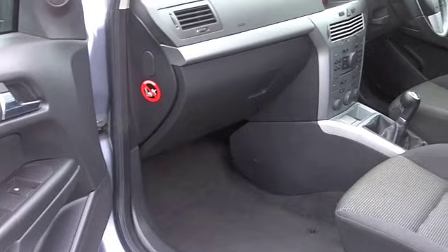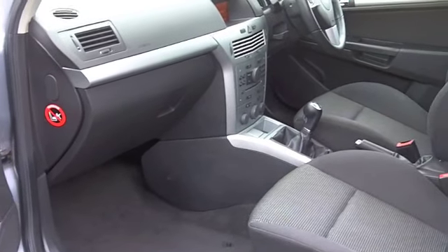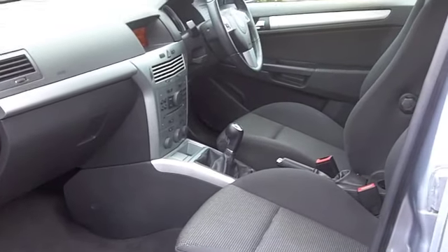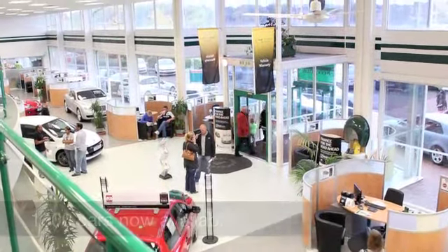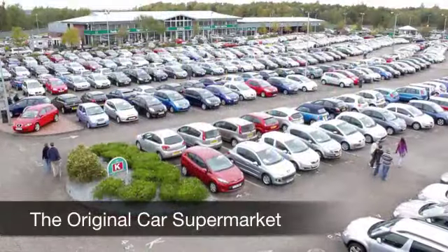With so many great cars for you to choose from at FOW right now, you might be a bit spoilt for choice, but maybe this is the one for you. Come and find out, have a no-obligation test drive at Fords of Winsford.